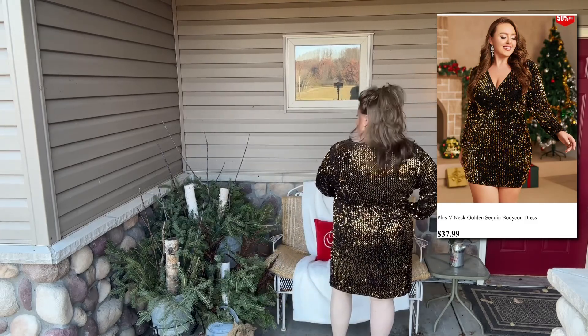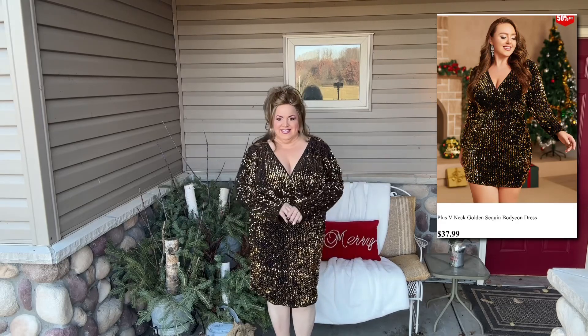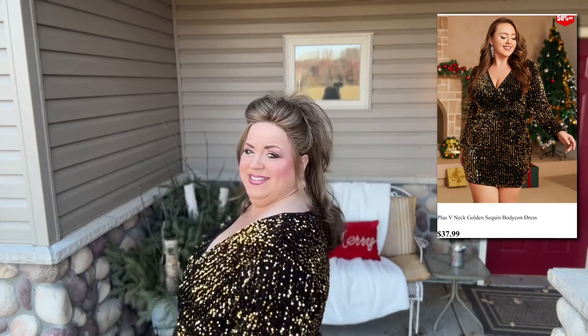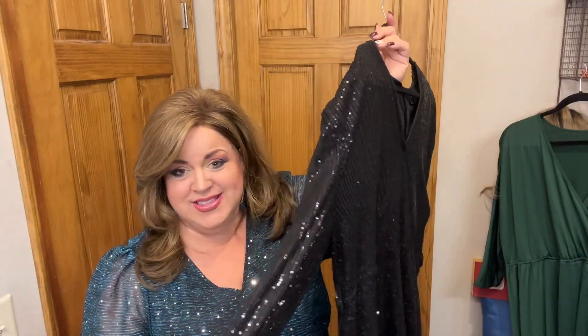Honestly, I wish I would have just gone with my 3X because this is just a little bit too baggy — it is supposed to be a bodycon dress. I wanted to make sure it was long enough, but I'm only 5'3 so that really isn't a problem. It's a really fun style. And this black sequin dress is the same style as the pink one I showed you — it's beautiful.